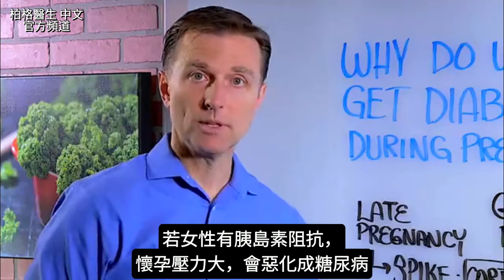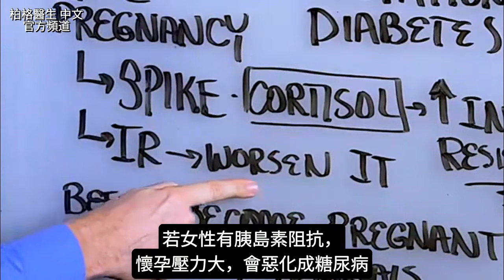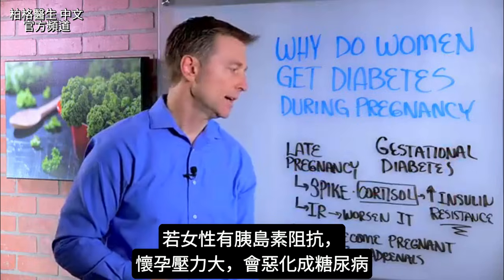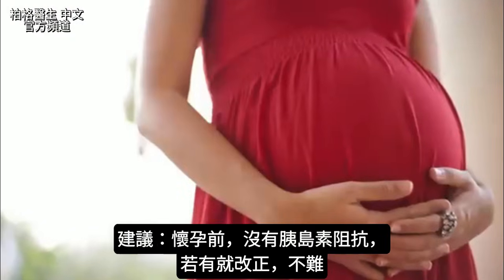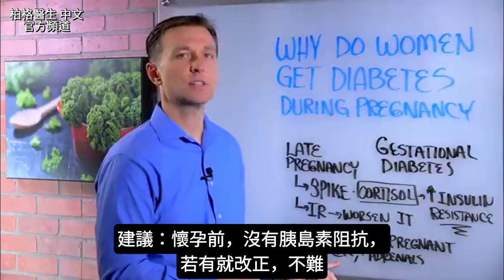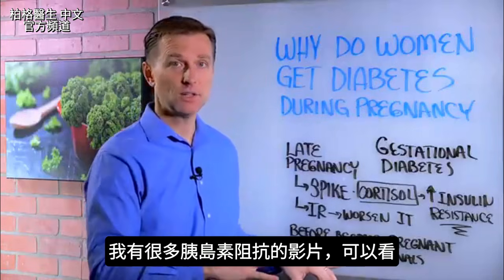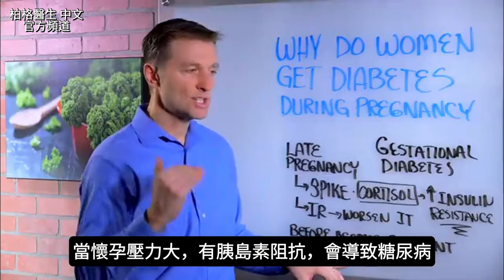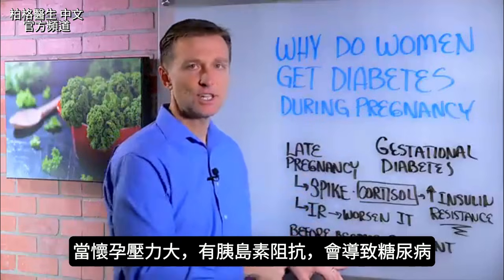Now, if you take a woman who's insulin resistant and she becomes pregnant, it can worsen that and flip right into a full-blown diabetes because of the stress that happens during pregnancy. My advice to you is: before you become pregnant, make sure you don't have insulin resistance. And if you do, get it fixed. It's not hard to fix — I have a lot of videos on that, you can do a search. Insulin resistance will set you up for a diabetic situation while going through this additional stress.